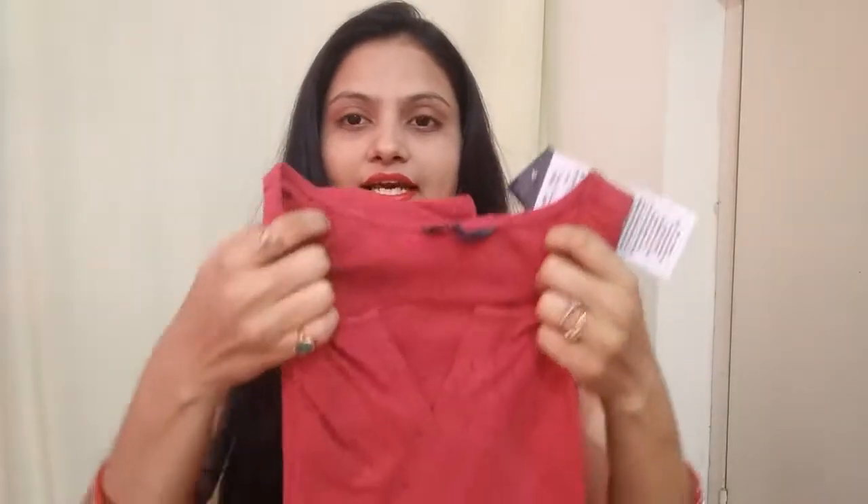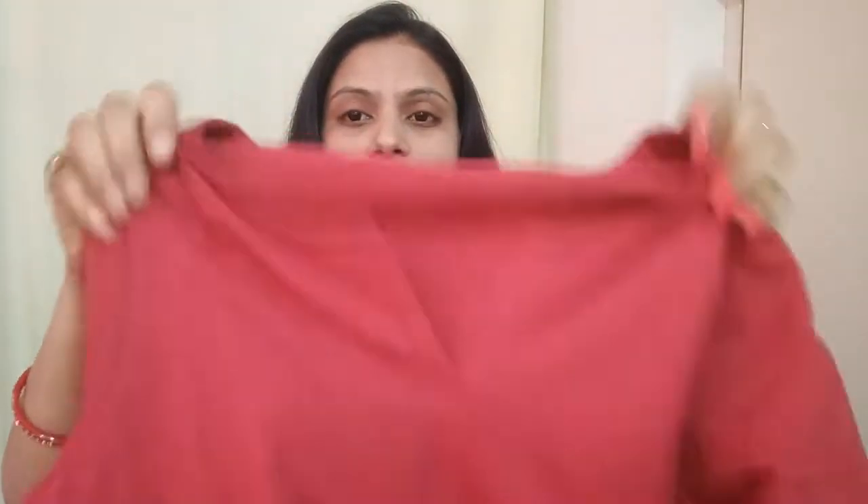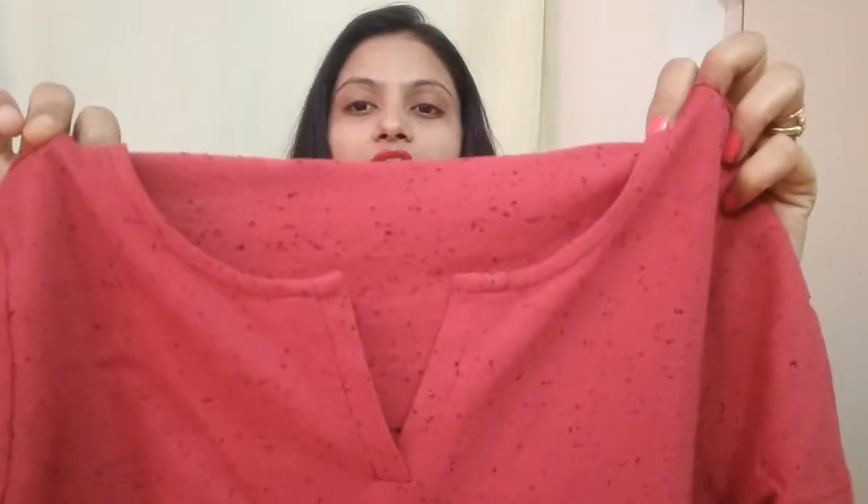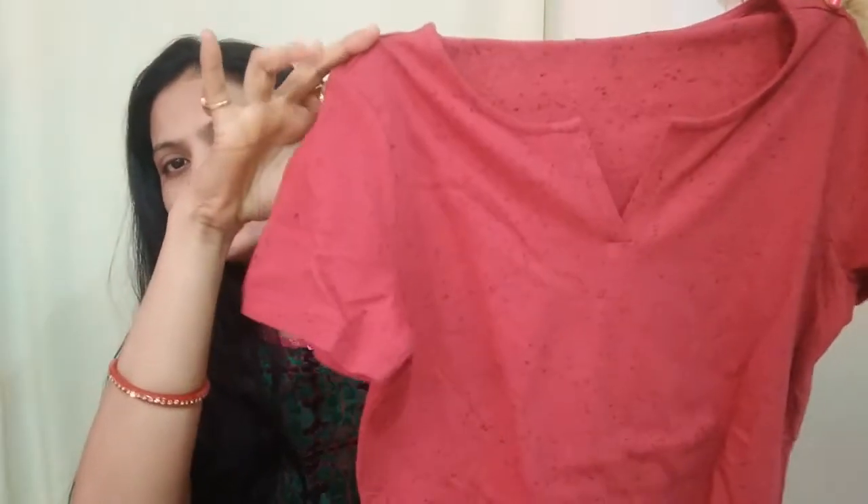First, this top is red color. Its neck design is like half round and cut out. The top has a small black color texture — it's a textured top that looks plain in red color, with half sleeves and the material is cotton.